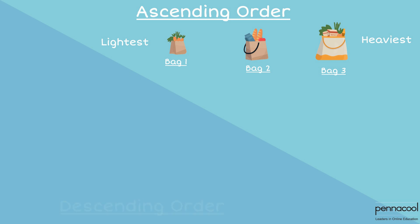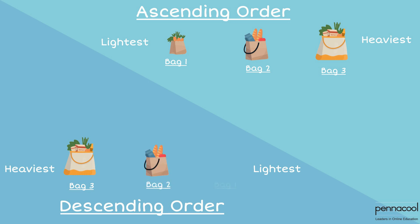When we rank them in descending order, we do the opposite. We start with the heaviest and end with the lightest. Therefore, when ranking the grocery bags in descending order, we start off with bag 3, followed by bag 2, and we end with bag 1.